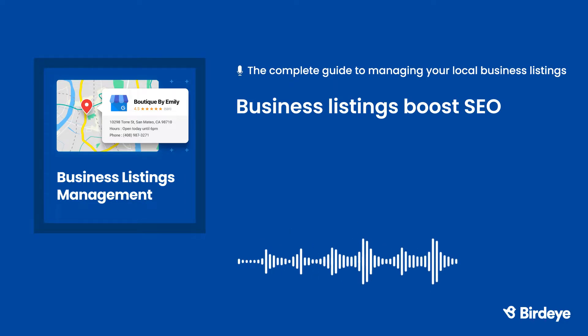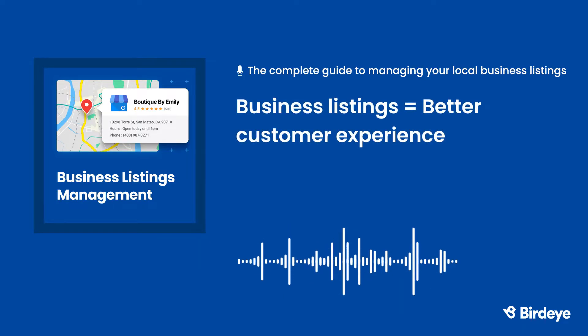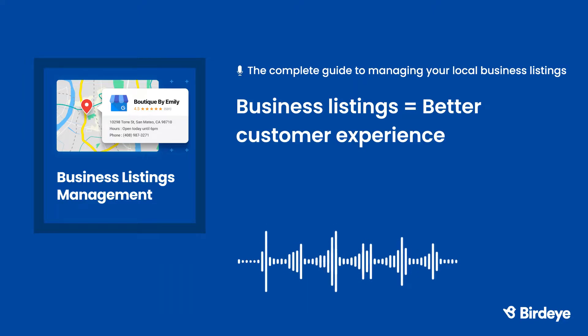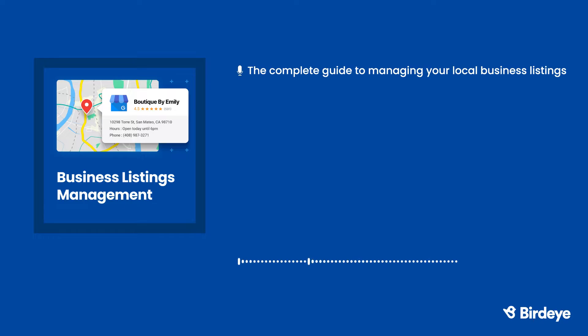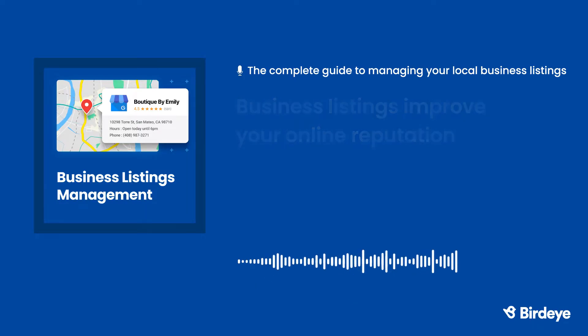The more accurate and detailed your listings are, the higher you will rank in relevant searches. Local listings provide a better customer experience — when your business information is consistent across the internet, it's easier for your customers to find you, and you'll start their customer experience off on the right foot. Your local business listings can also improve your online reputation, and most listing sites offer reviews, which help build trust with your customers.